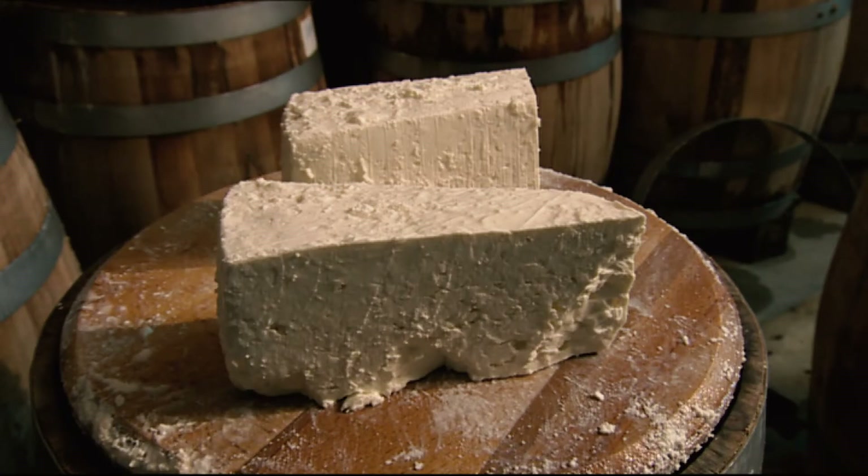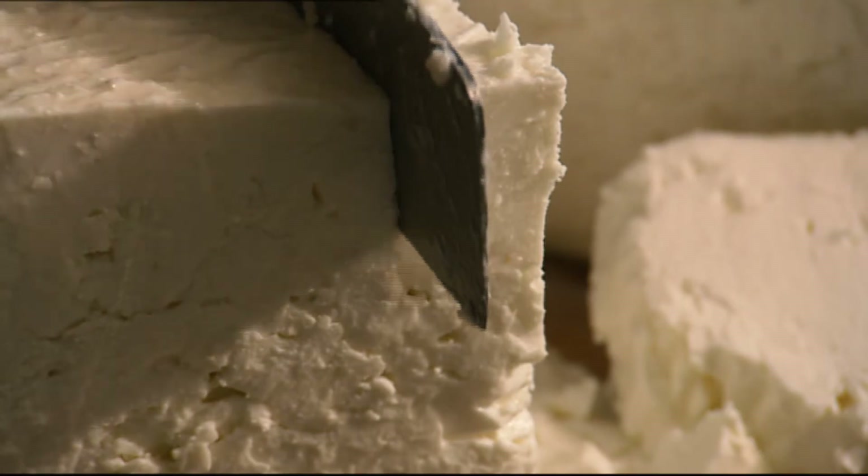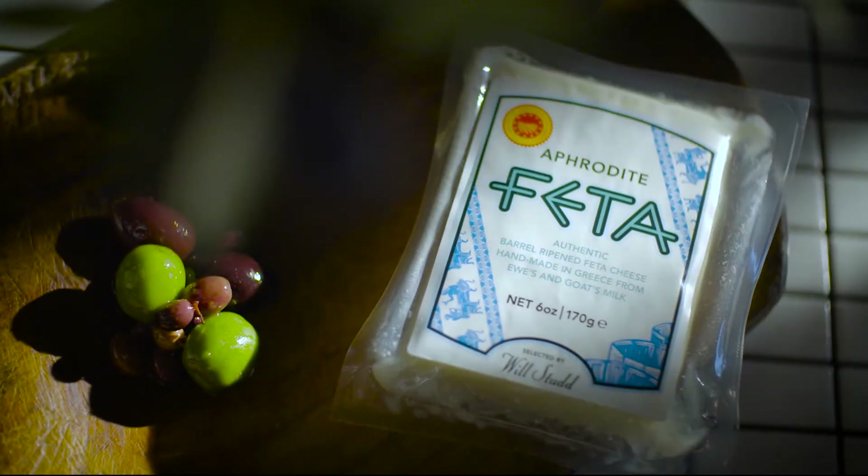Examples of this wonderful culinary treasure are now very rare, which makes Aphrodite Feta very special.